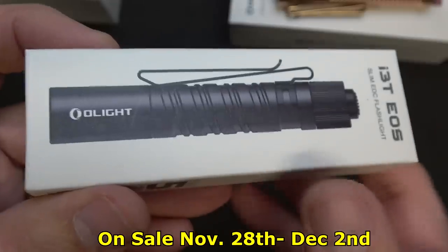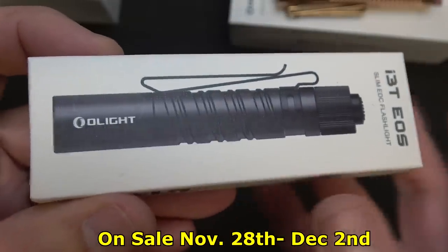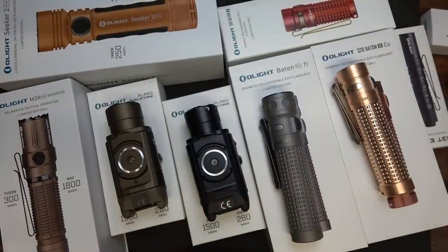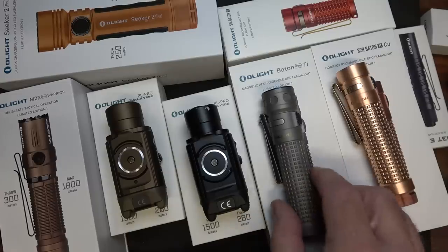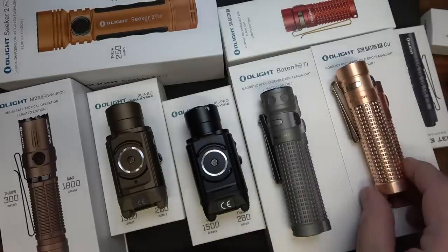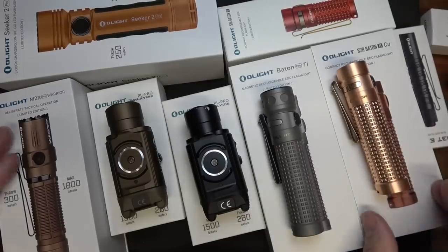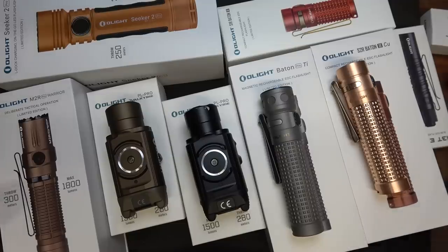If you're registering for the first time on the Olight website, you get a free i3T EOS. We went through all the details quickly — just go to the link below in the description and you can get all the details. Plus, there are tiers: if you buy more flashlights and reach certain thresholds, you get free flashlights. Buy enough and you'll have a lot of tiers — or your wife will.